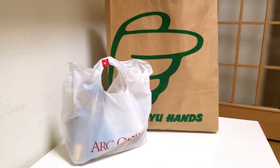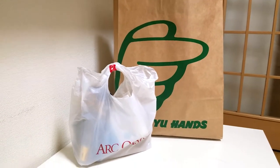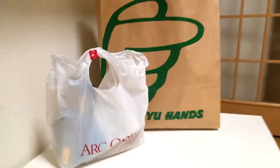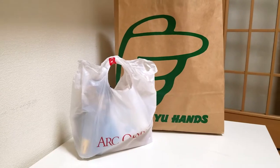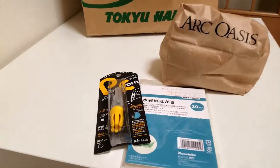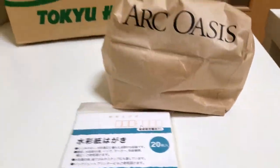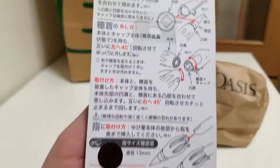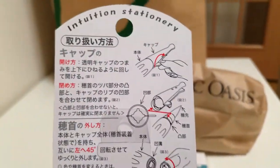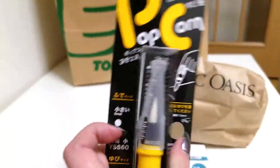Alright, I promised you guys haul videos and haul videos you shall receive. We went to Ark Oasis today and Tokyo Hands, so I'm gonna disembowel these bags for you guys right now. We're gonna start with Ark Oasis. I picked up a fingertip brush pen — what's neat about these is that if you have access to the brushes you can actually switch them out.